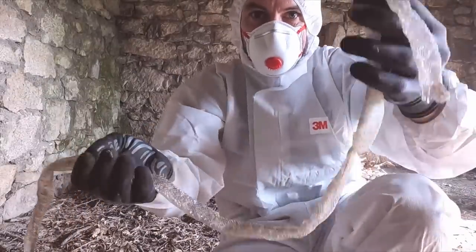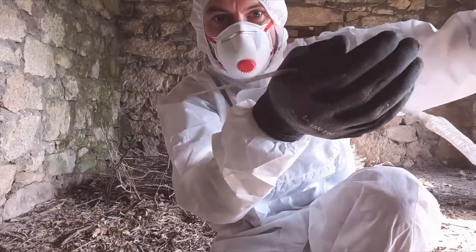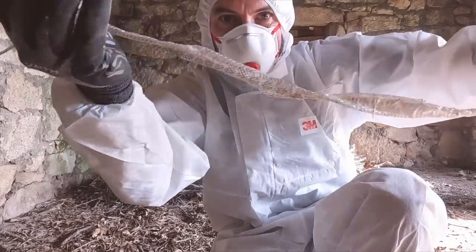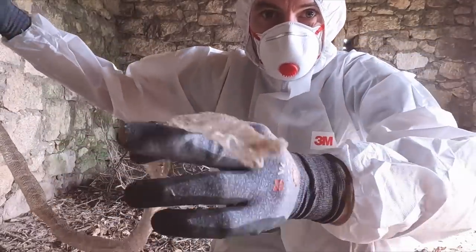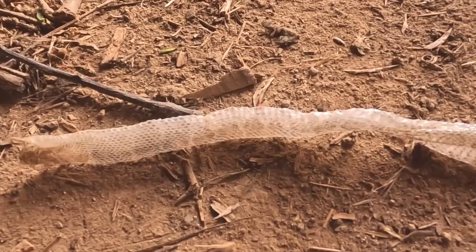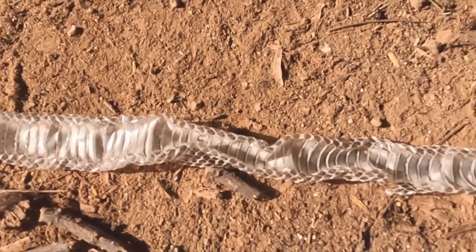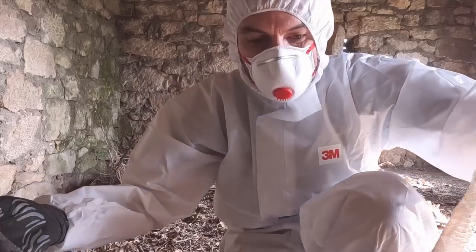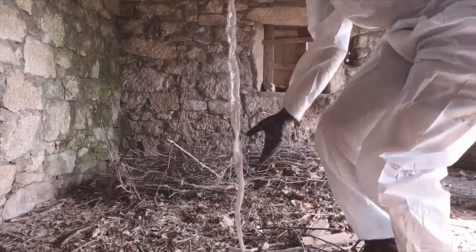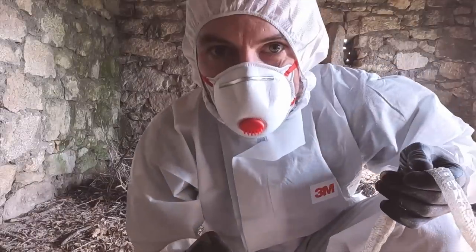I was just pulling some debris out and I saw something shimmering underneath. It's a snake skin that's been shed — all in one piece. It's probably a meter long, maybe a bit longer. Look how long it is — it's touching the floor. So impressive.